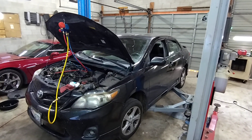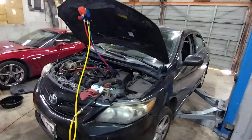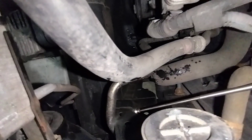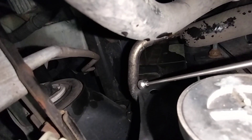Toyota Corolla AC not working diagnosis. The line that comes from the compressor down here loops around and goes up into the condenser. Right there, it's rubbing against that metal.